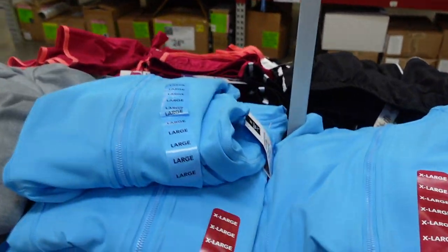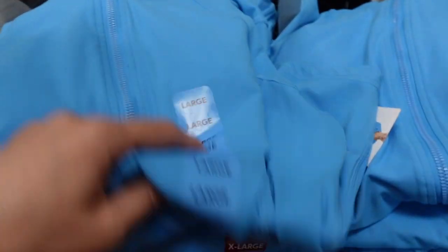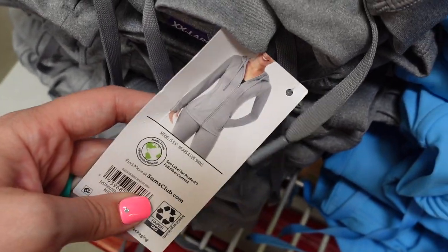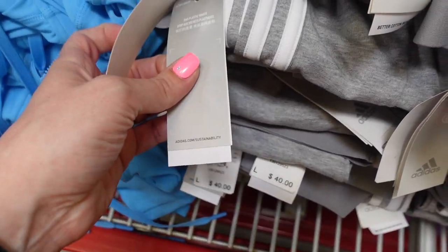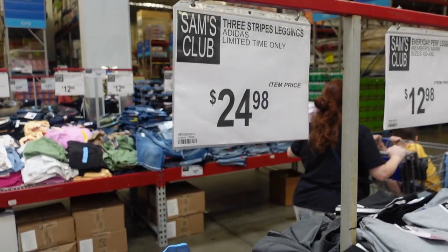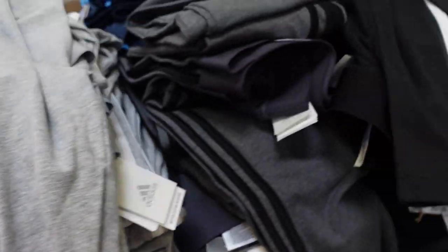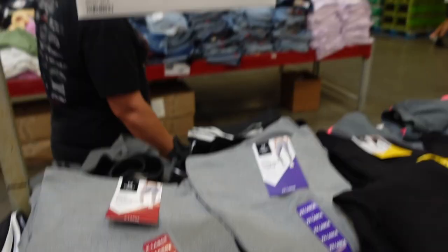Some items seem to be on clearance. They have jackets in gray and blue for $14.81 — great for fall. They also have Adidas pants for $24.98 in gray and black. I think they're really cute but I'm still pregnant so I'm not sure what size I'd need.